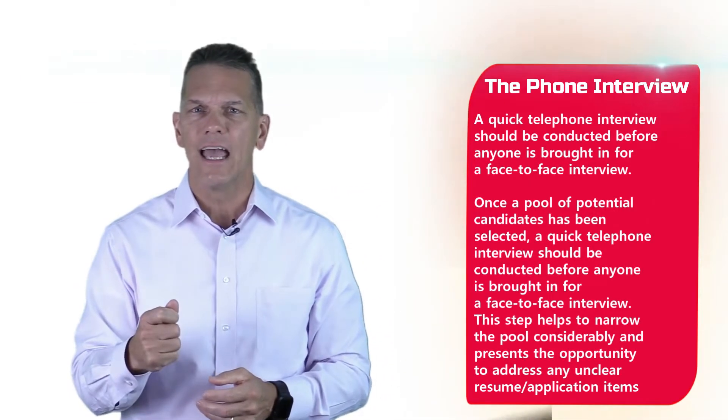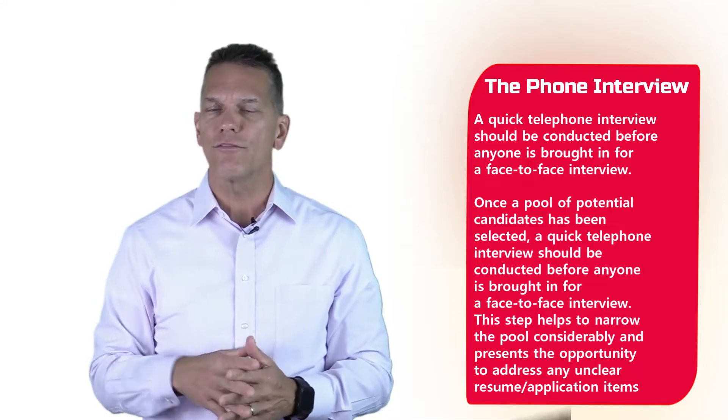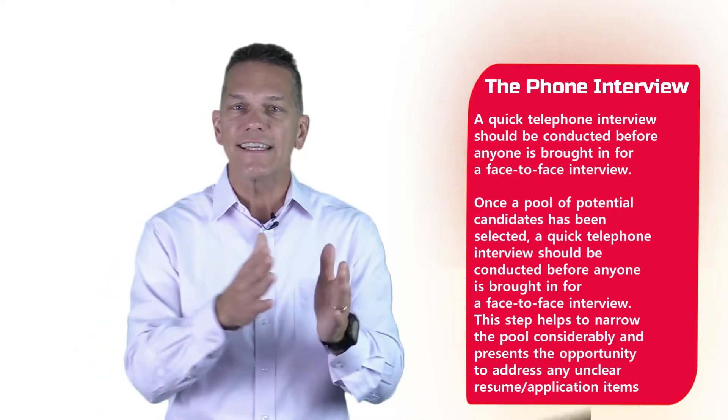Once you have a pool of potential candidates selected, a quick telephone interview — normally less than 30 minutes — should be conducted before anyone is brought in for a face-to-face interview, because it saves you time and saves them time. This step helps you narrow the pool considerably and gives you an opportunity to address any unclear resume or application items, plus ask questions to find out if they're a good fit.